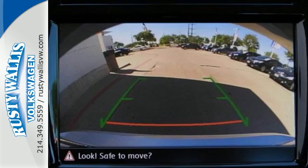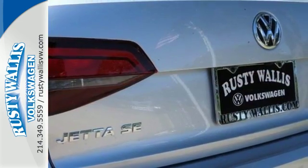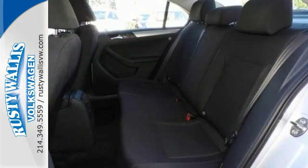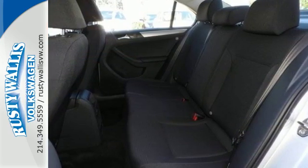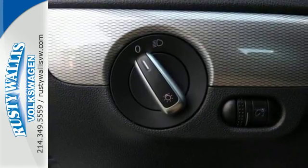While it sips fuel, you'll enjoy the multifunction sporty steering wheel, touchscreen sound system, and Bluetooth. The intelligent crash response system and electronic stability control help keep you safe. And the 60-40 split-folding rear seat means you can keep loading it up with cargo.